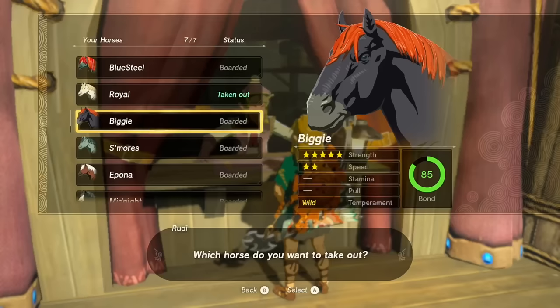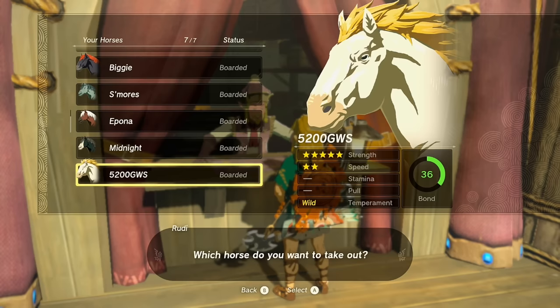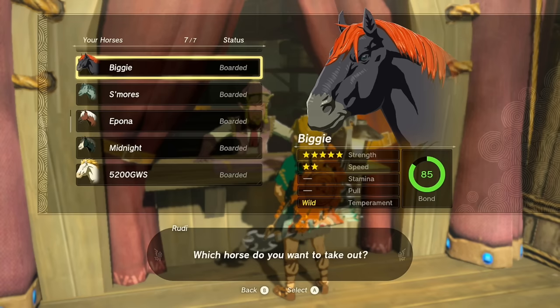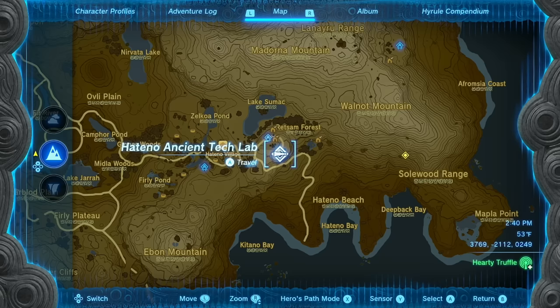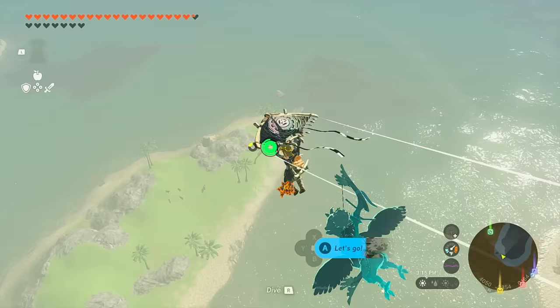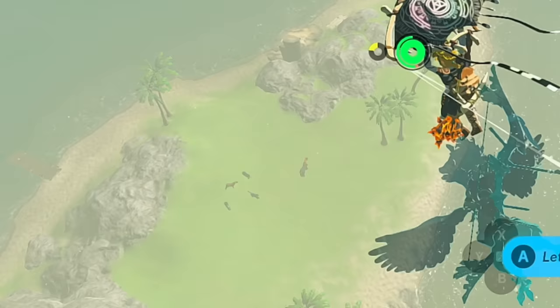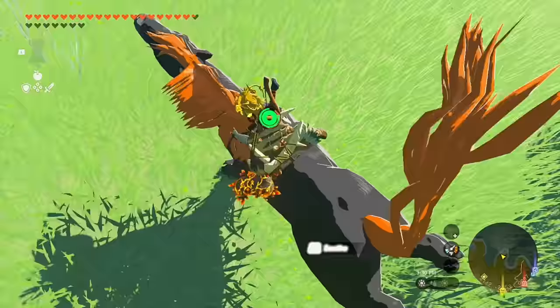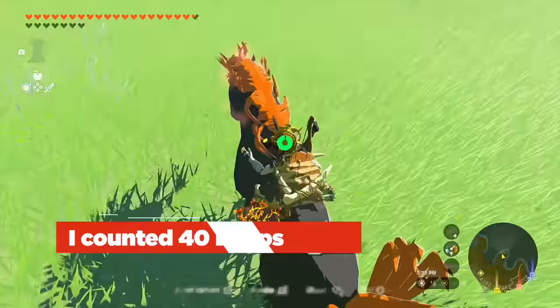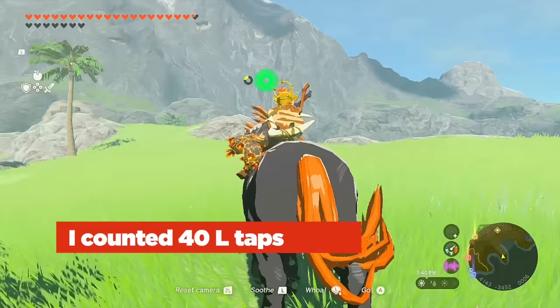The next horse is Ganon's Horse, which has stats of 5/2/0/0 and a wild temperament. Just like the Giant White Stallion, it cannot sprint and you cannot put a towing harness on it. Ganon's Horse is available one of two ways: if you caught it in Breath of the Wild it imported with your save data, or if you didn't, you can find it in Tears of the Kingdom at Hateno Bay near the Hateno Ancient Tech Lab. It's very obvious which one it is — it's so large you can see it from the sky. If you have enough stamina, glide right down onto it.